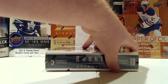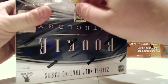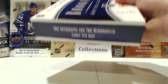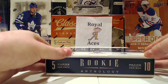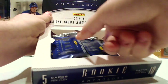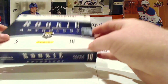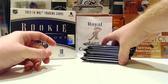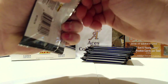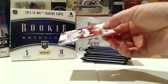Let's get into this. If you've watched me open this before, this is like my 56th box, maybe more. I absolutely love Rookie Anthology, especially 2013-14. I just think it's a wonderful product — the box looks awesome, the packs look cool, you get a lot of cool stuff. Five cards per pack, ten packs per box, and almost every pack will have at least something.